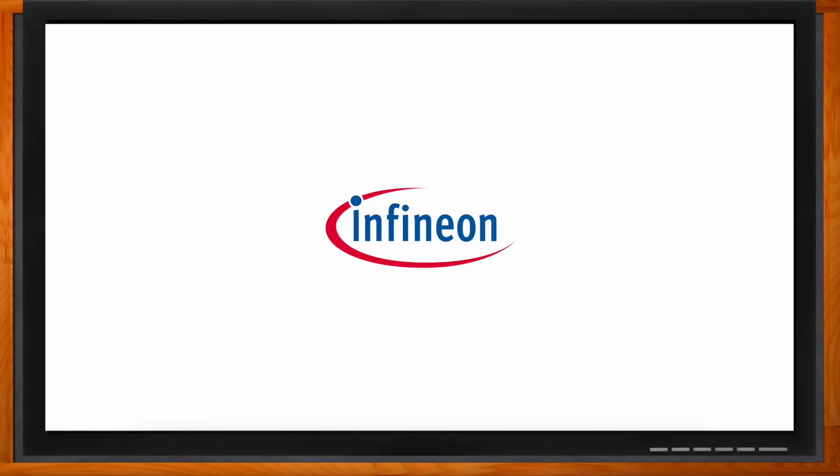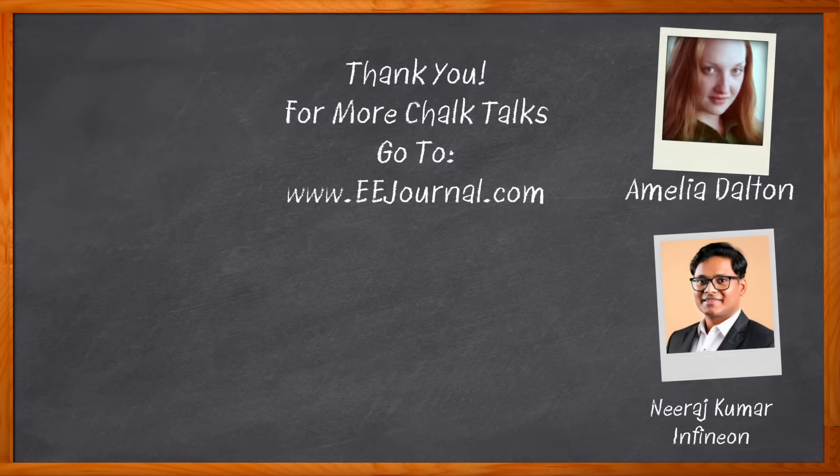Thank you so much for joining me. Thank you for the questions Amelia and for the discussion as well. Don't forget to click that link - you can find even more information about this topic from Infineon. For Chalk Talks, I'm Amelia Dalton from EEJournal.com. For more Chalk Talks, head over to the Chalk Talk section of EEJournal or to YouTube at youtube.com/EEJournal.